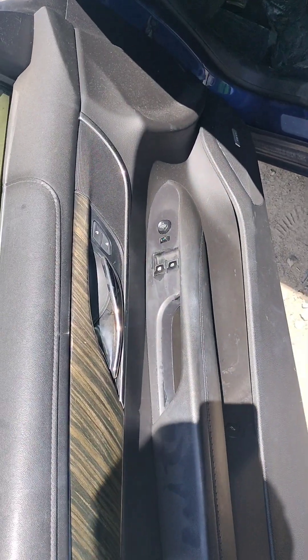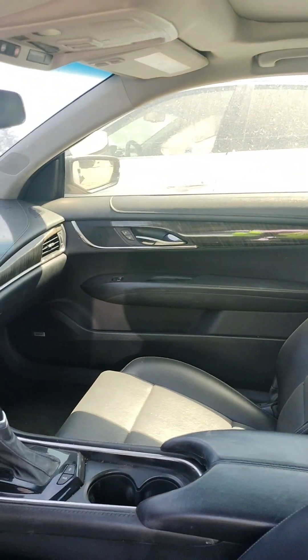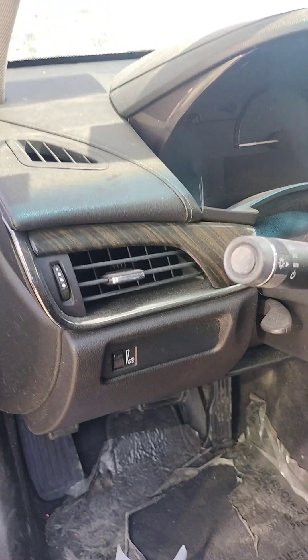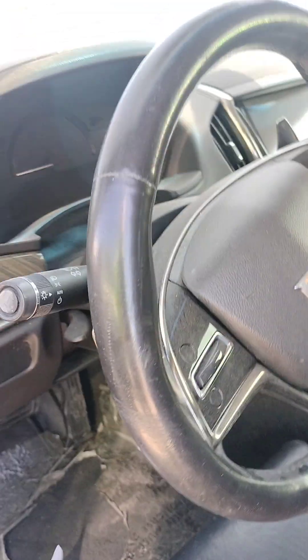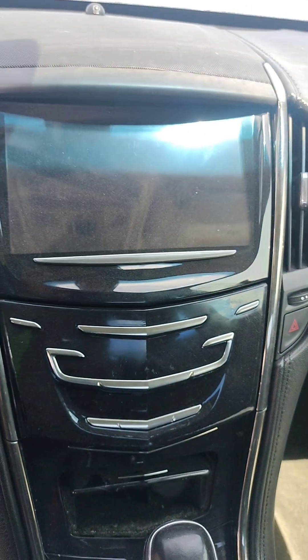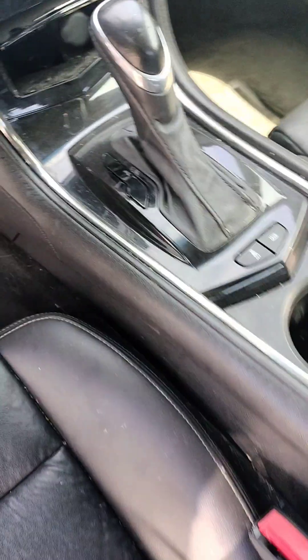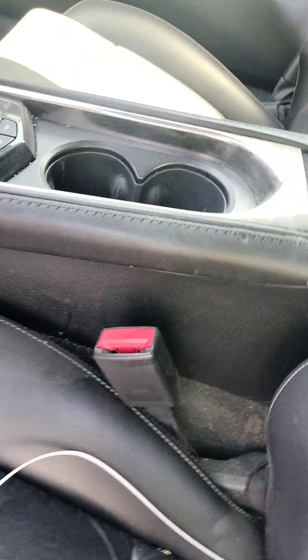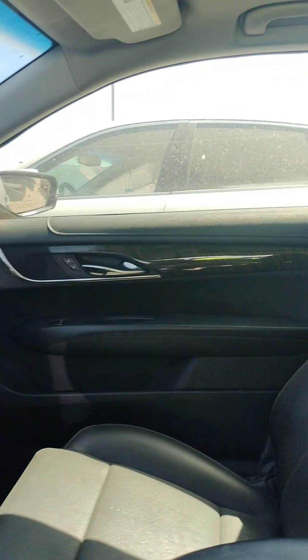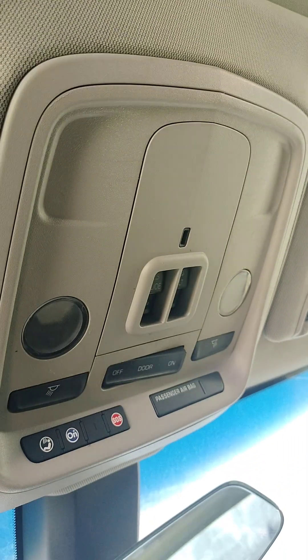Let's see what's going on inside. It does have a sunroof. The door is locked.